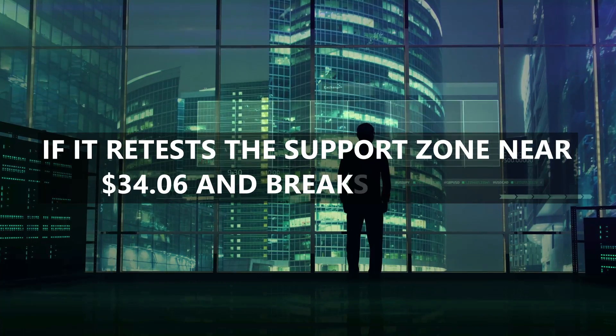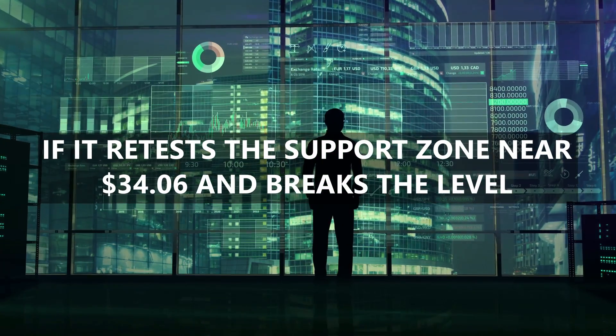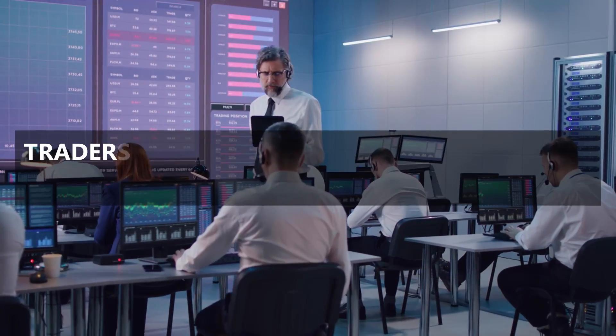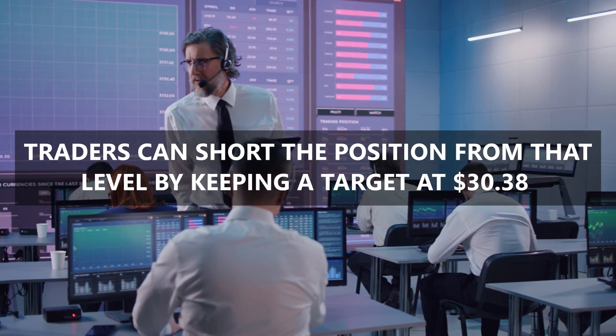On the other hand, if it retests the support zone near $34.06 and breaks that level, we will assume a bearish trend. Hence, traders can short the position from that level by keeping a target at $30.38.